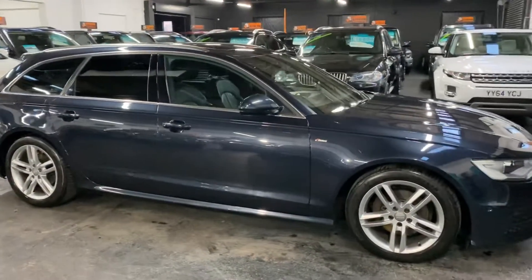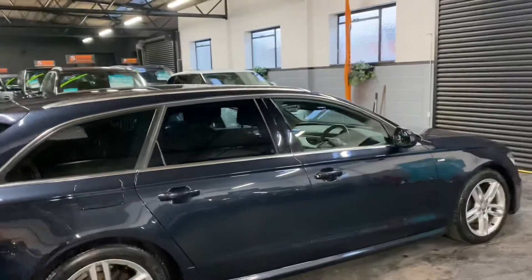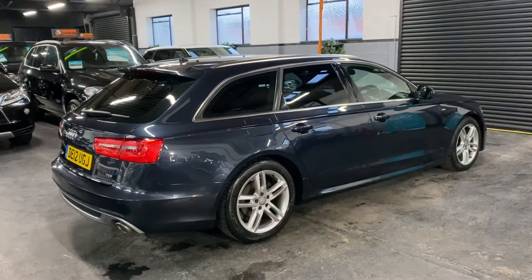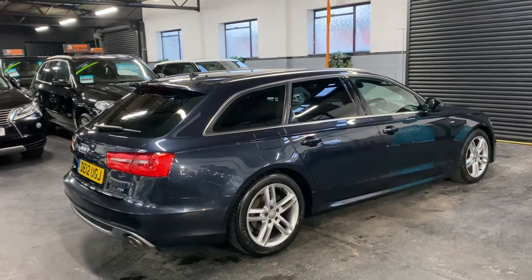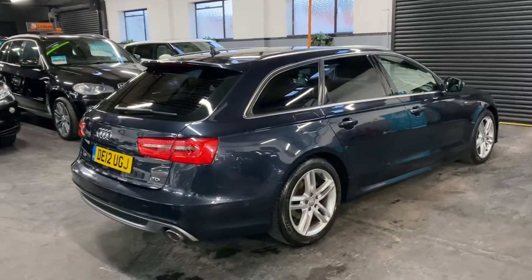Options-wise, this car's got twelve and a half thousand pounds of factory options from when it was new, so a really well-specced car — you'll do well to find one that's better specced at this price point. It's got the 18-inch alloy wheels, privacy glass, glass roof, power boot, lane assist, and park assist.